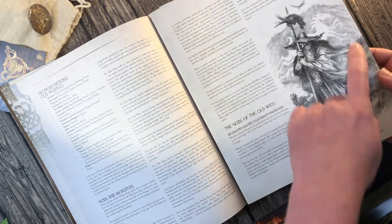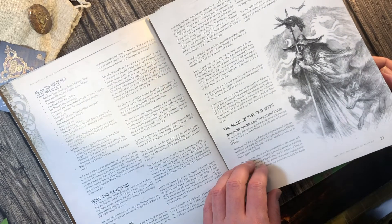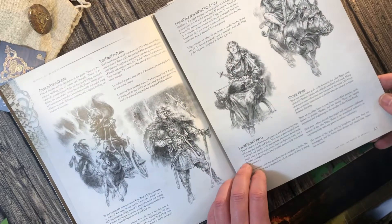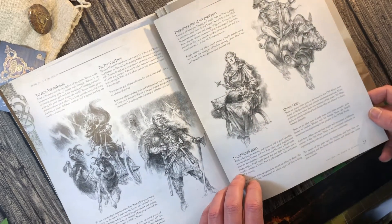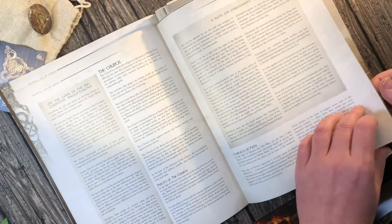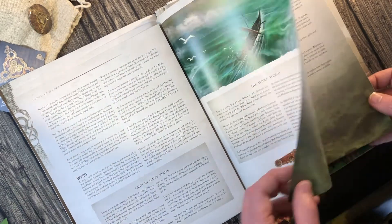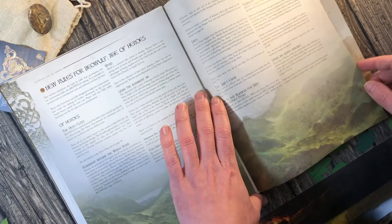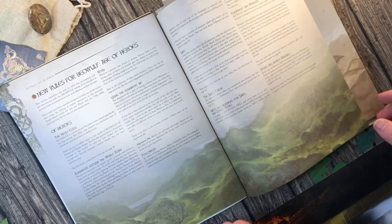We've deliberately made a very visuals-heavy book, and the best way to view it is in print. These pieces by Jan Pospisil have come out absolutely beautifully. Do you know what? I've never asked Jan how you pronounce his second name — that's very rude of me, I should find out. These just look great. I'm loving all these big spreads mixed with text — very happy how these have come out.